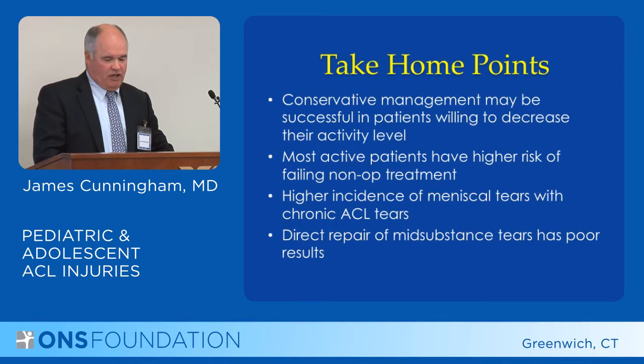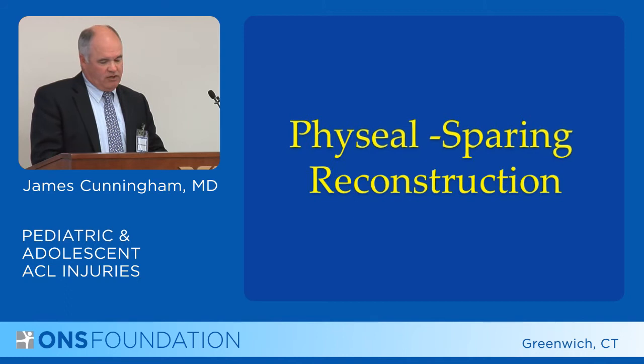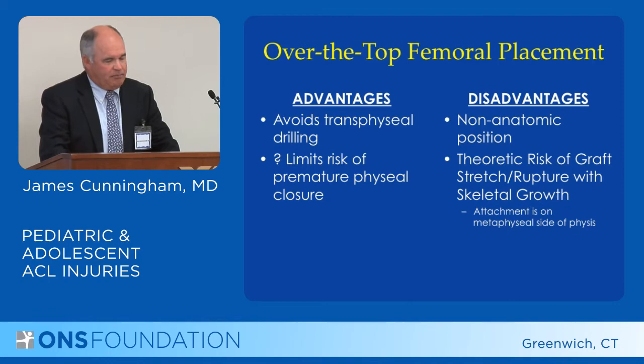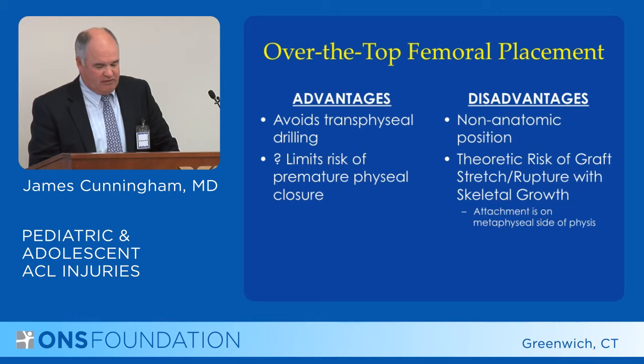The other surgical treatments are ACL reconstructions, and there are different ways of doing this. First is physeal-sparing reconstruction, which basically means you avoid going through the growth plate with your tunnels. The advantage is that going over the top — around the back of the femur rather than through it — avoids the growth plate and possibly limits the risk of growth plate closure.